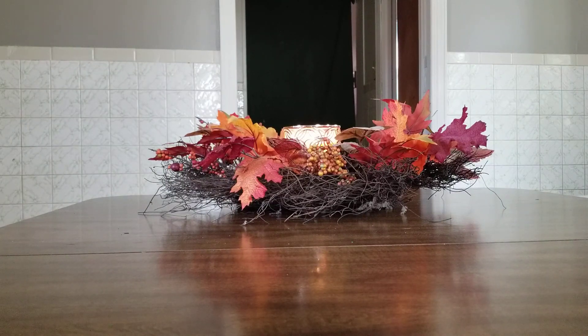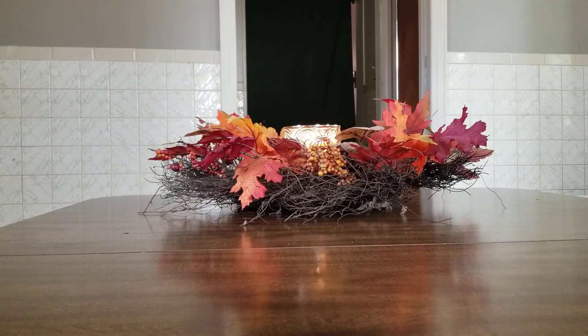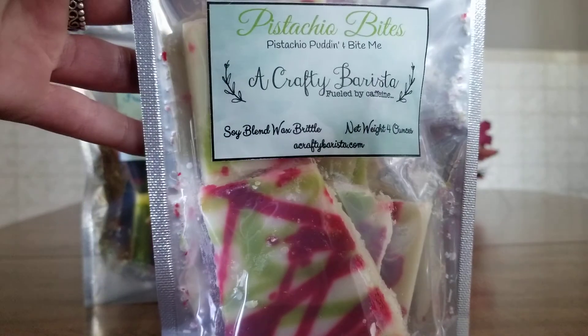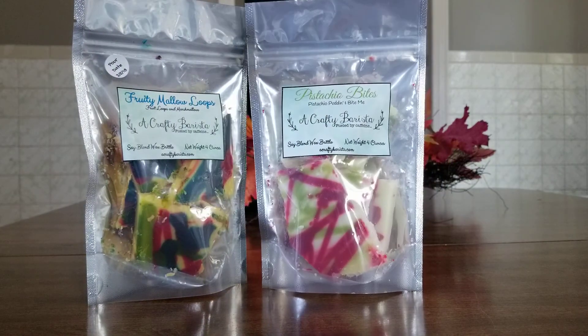I got a couple of her wax brittles, which are gorgeous. This one is in Fruity Mallow Loops, which is just fruit loops and marshmallow. This smells amazing and it looks so pretty. I feel like when I eventually melt this it's going to look gorgeous in the warmer. And then I got Pistachio Bites, which is pistachio pudding in Bite Me. I didn't know Bite Me was in this — I don't normally like fizzy scents — but this one smells really good mixed with the pistachio.